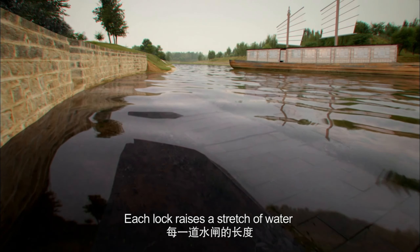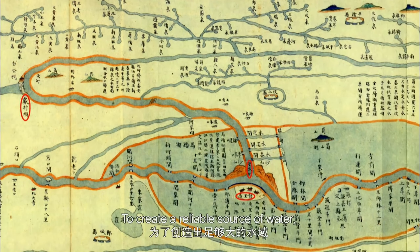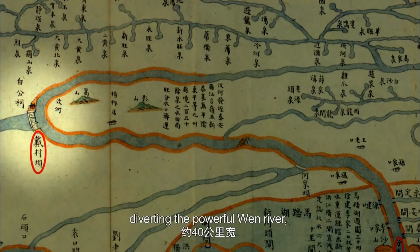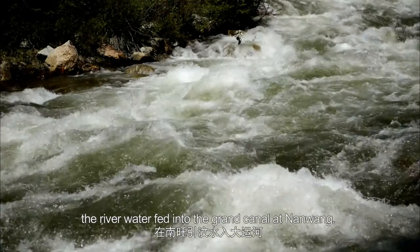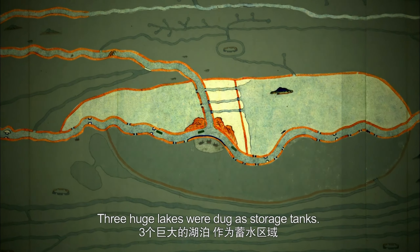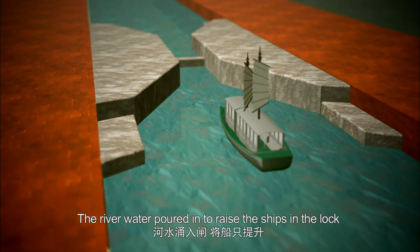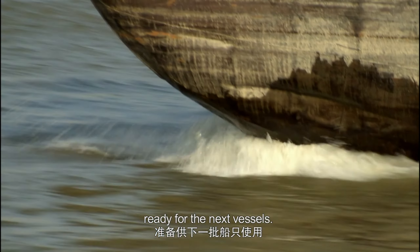Each lock raises a stretch of water nearly seven kilometers long. To create a reliable source of water, Songli built a huge dam over 40 kilometers away, diverting the powerful One River. The river water fed into the Grand Canal at Nanwang. Three huge lakes were dug as storage tanks. The river water poured in to raise the ships in the lock, and huge sluices then emptied the water into the lakes, ready for the next vessels.